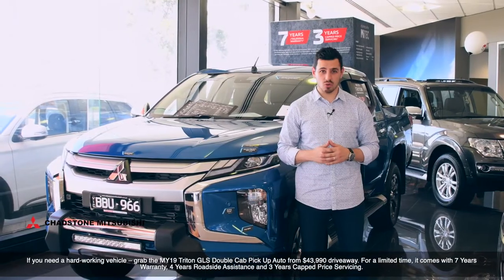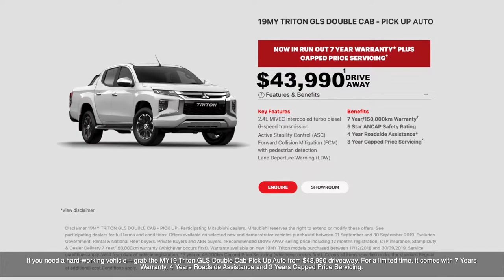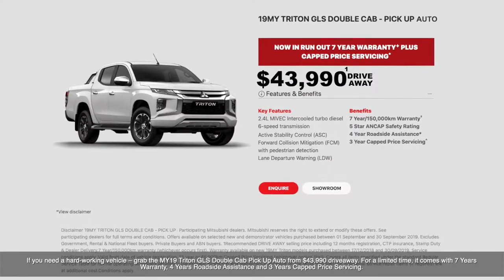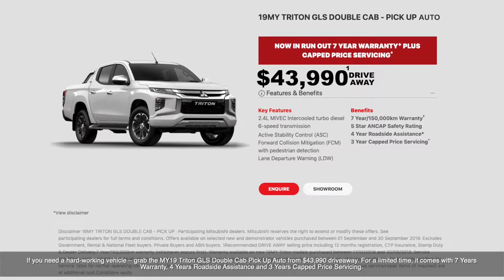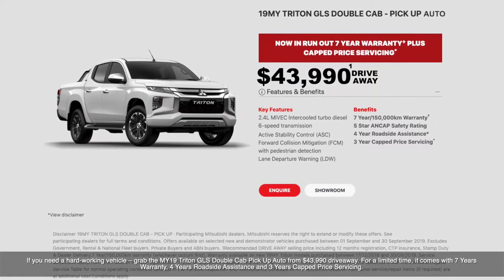If you need a hard-working vehicle, grab the MY19 Triton GLS Double Cab Pickup Auto from $43,990 driveaway. For a limited time, it comes with 7-years warranty, 4-years roadside assistance, and 3-years capped price servicing.